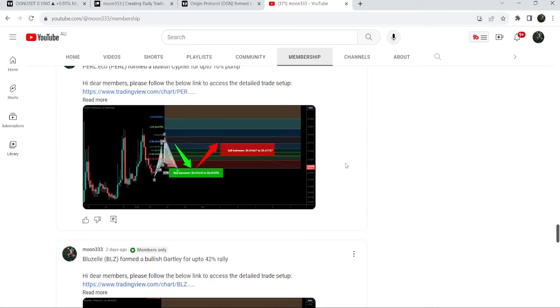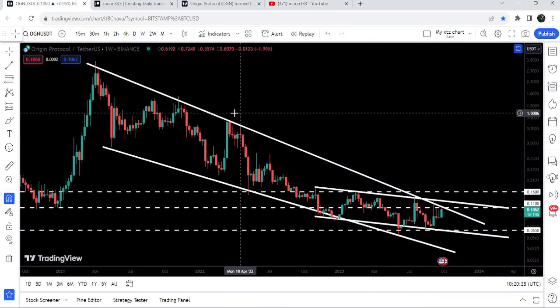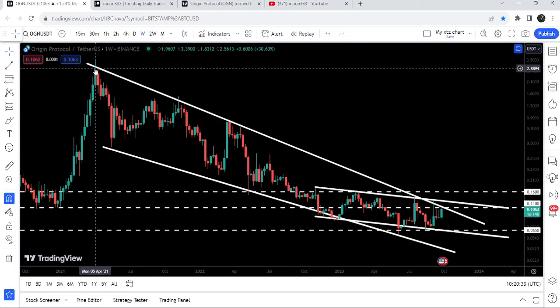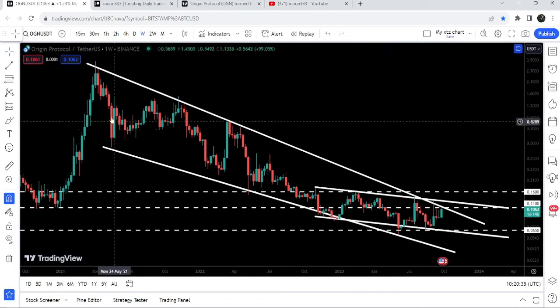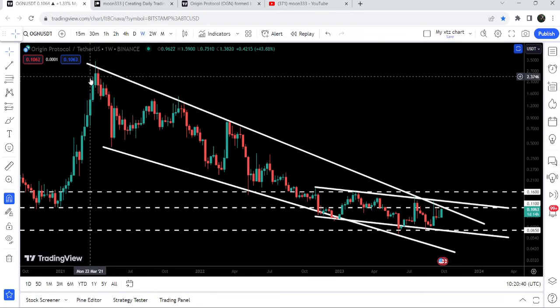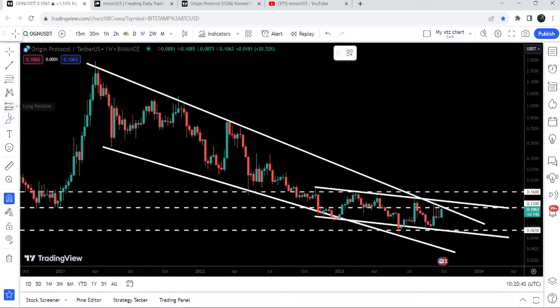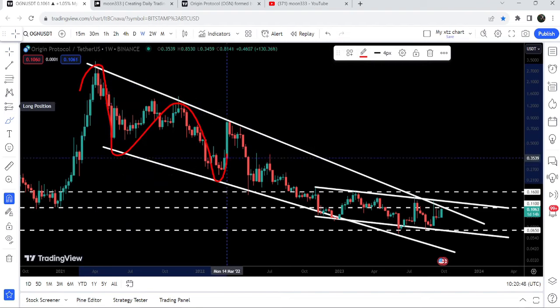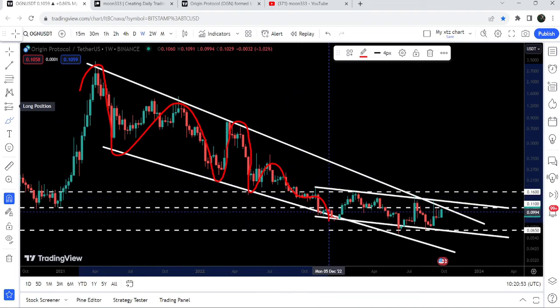Now let me take you to the live chart of OGN. This is the weekly time frame chart and you can see that for the past several months — even years — it is moving inside a very big falling wedge pattern. We found the resistance for this falling wedge pattern in the month of April 2021 and since then it is moving inside this wedge. We got rejection, then bounce, then rejection, then another bounce, another rejection, another bounce — and this was the last bounce at the support of the wedge.